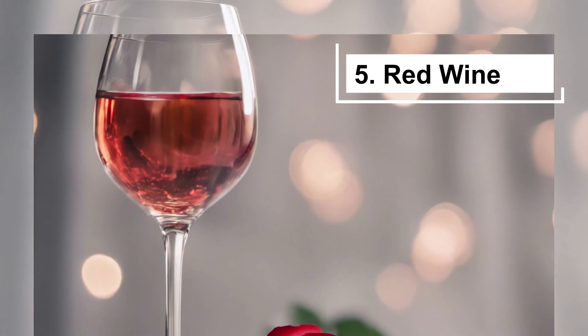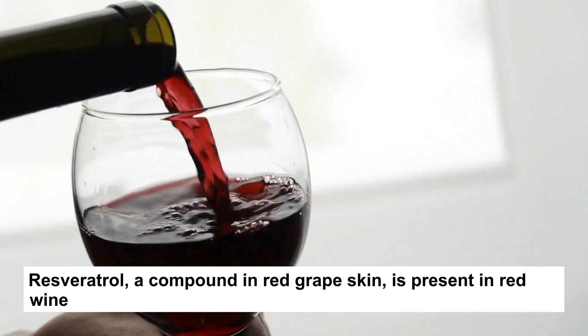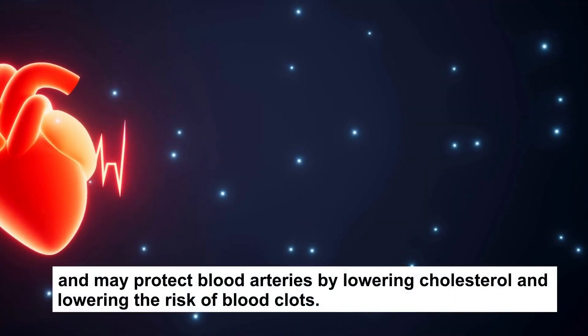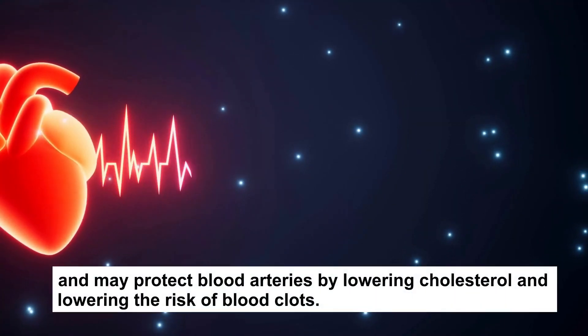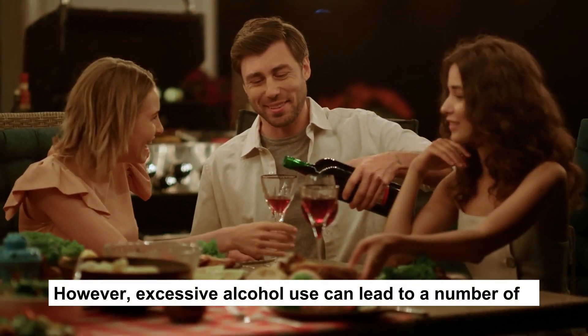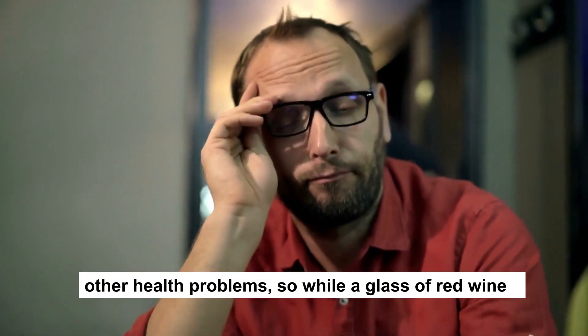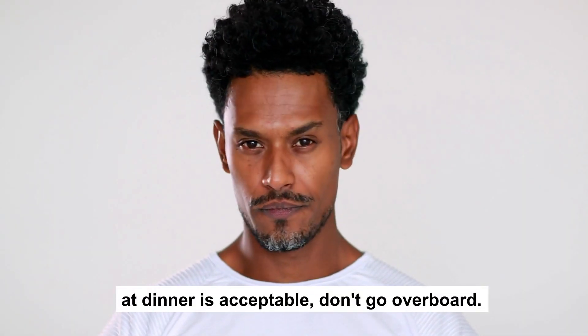5. Red wine. Resveratrol, a compound in red grape skin, is present in red wine and may protect blood arteries by lowering cholesterol and lowering the risk of blood clots. However, excessive alcohol use can lead to a number of other health problems. So while a glass of red wine at dinner is acceptable, don't go overboard.